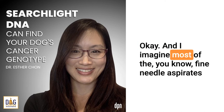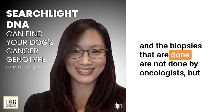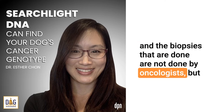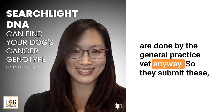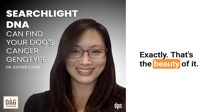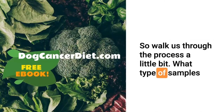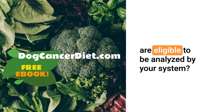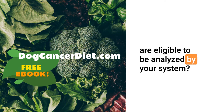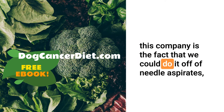Most fine needle aspirates and biopsies are done by general practice vets anyway, so they submit these samples. Anyone submits the sample to your company. Exactly — that's the beauty of it. So walk us through the process a little bit. What type of samples are eligible to be analyzed?